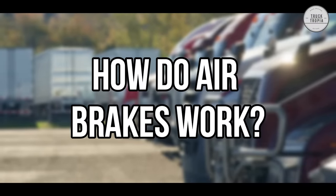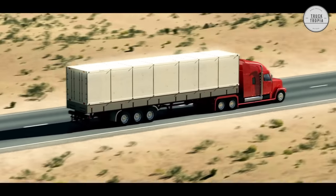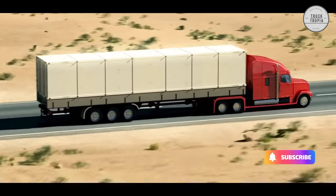How do air brakes work? Instead of using fluid, air brakes, as the name implies, use air to generate stopping power.